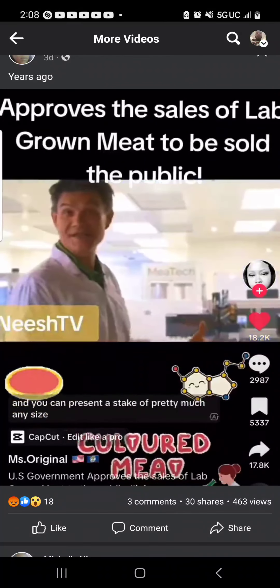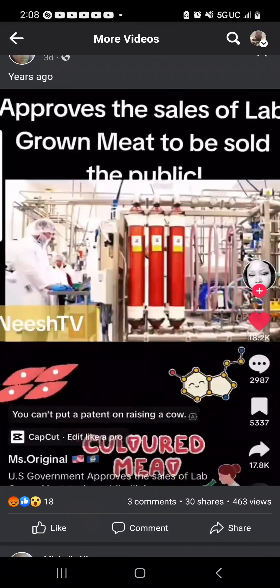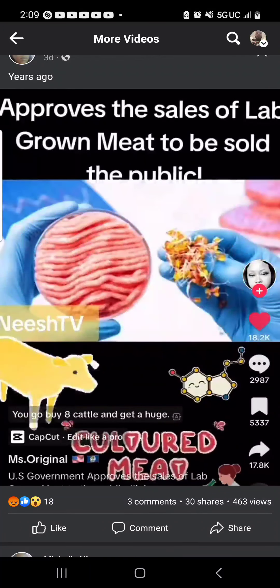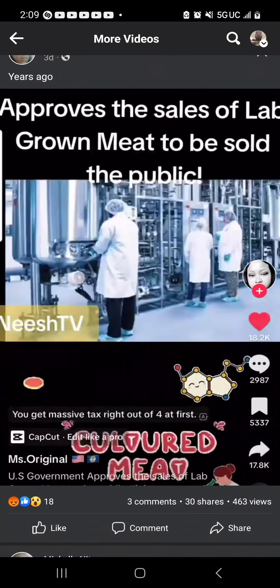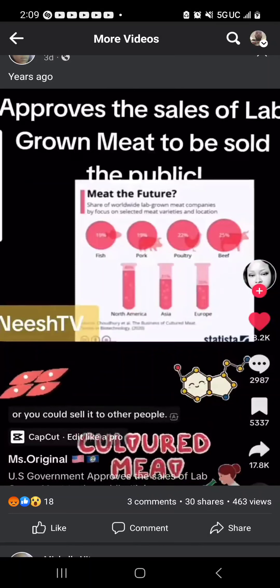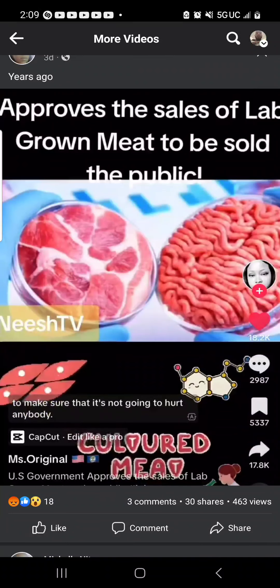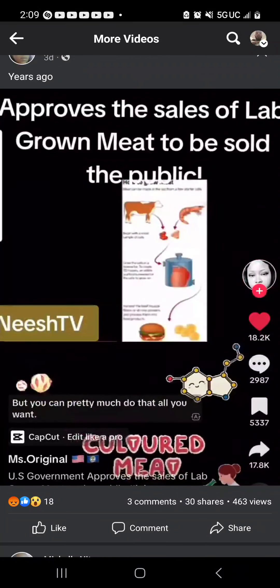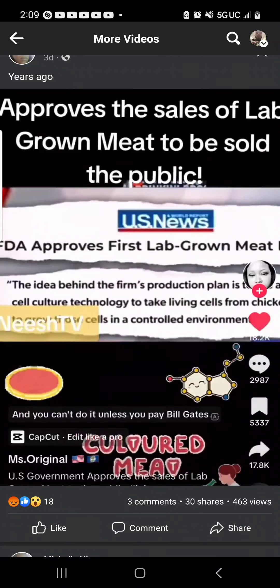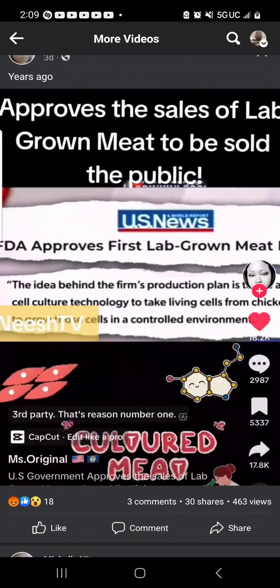You can present a steak of pretty much any size and any proportions. You can't put a patent on raising a cow — you can go buy cattle right now, have it butchered, eat it yourself, or sell it to other people. All you've got to do is make sure it goes through the right processing so it's not going to hurt anybody. But this lab-grown meat — that is a patented process, and you can't do it unless you pay Bill Gates or whoever else owns this technology. That's reason number one.